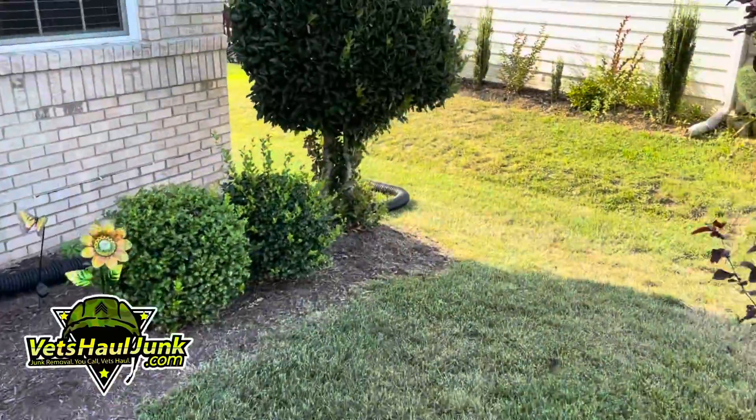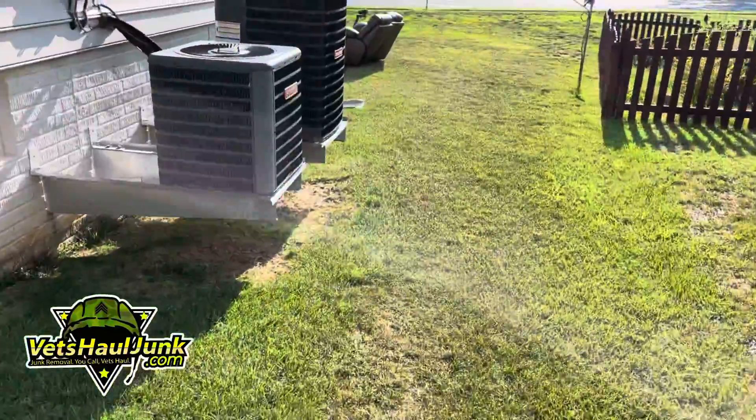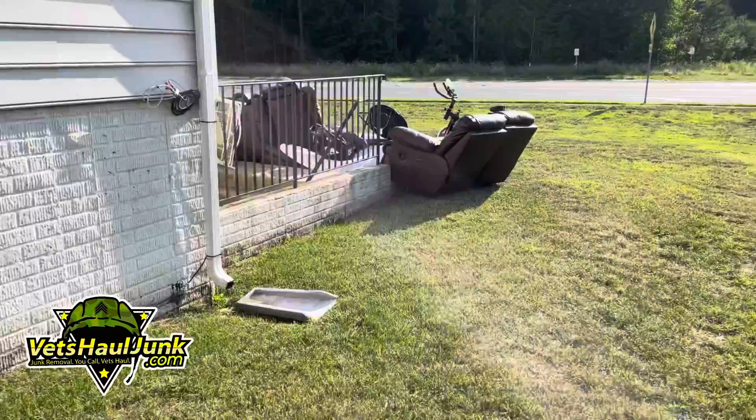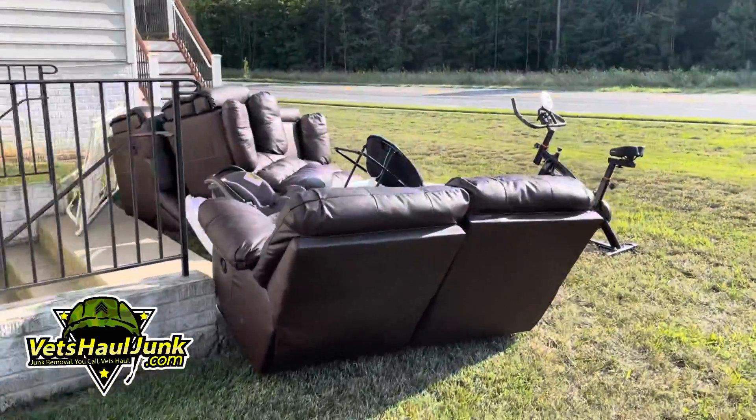I'm going to show you what's around the backside because we have some stuff there as well that we're removing for this customer. Almost 60% of the so-called junk that we remove from Northern Virginia customers' homes every single day we recycle.